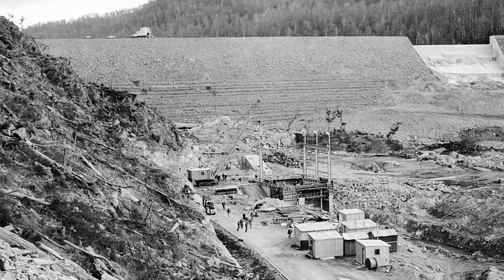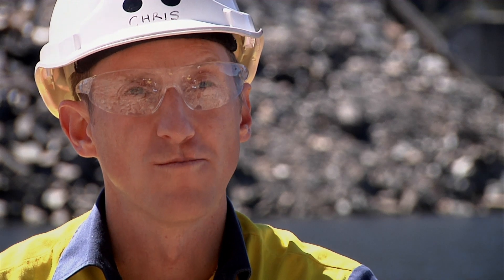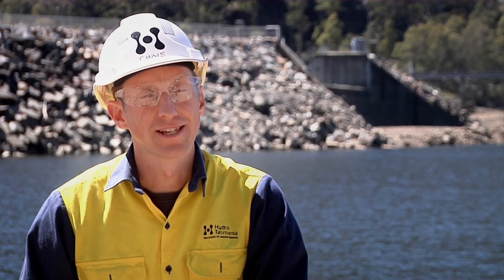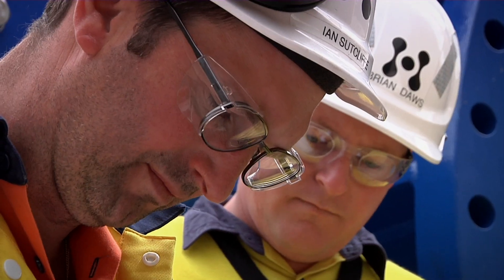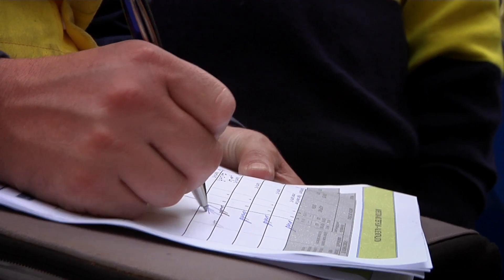In 1969 we had a leakage develop on the right hand side of the embankment. We repaired that leakage at the time and we've been monitoring it very closely ever since. Hydro Tasmania has a 10-year asset management plan that looks at all our asset types across the state. Within that there's a dam safety program that monitors and assesses our structures to make sure that they're safe and fit for purpose.